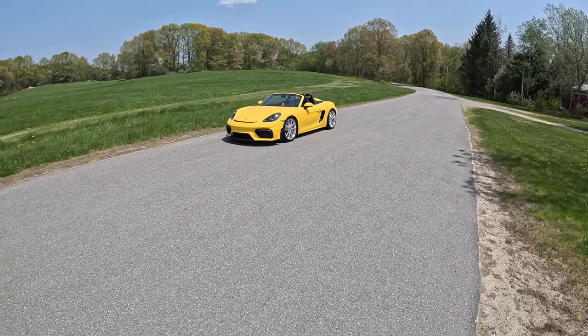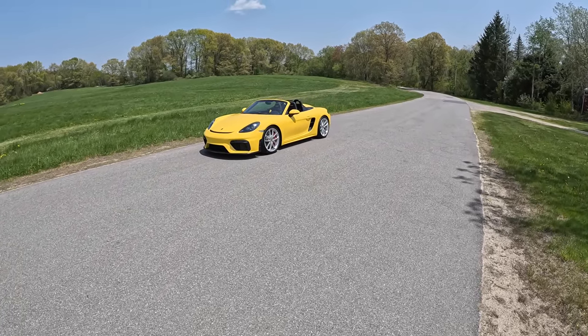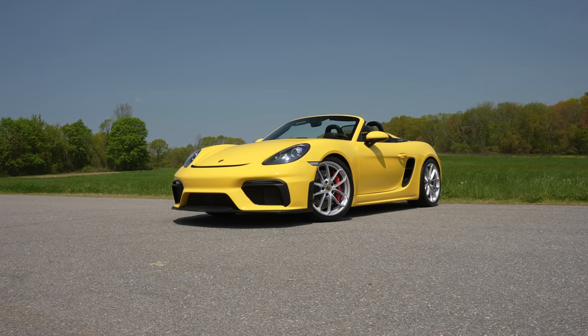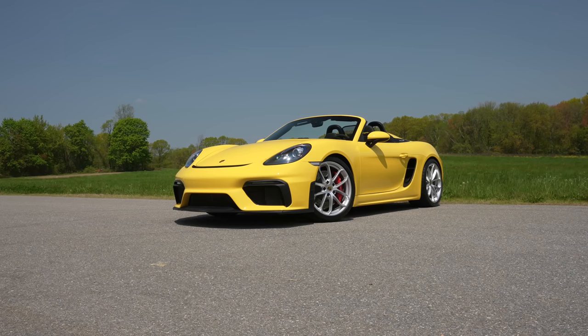Welcome back. I'm Ted Worden. Today, thanks to Acton Auto Boutique in Acton, Massachusetts, we're driving this very bright yellow Porsche 718 Spyder.